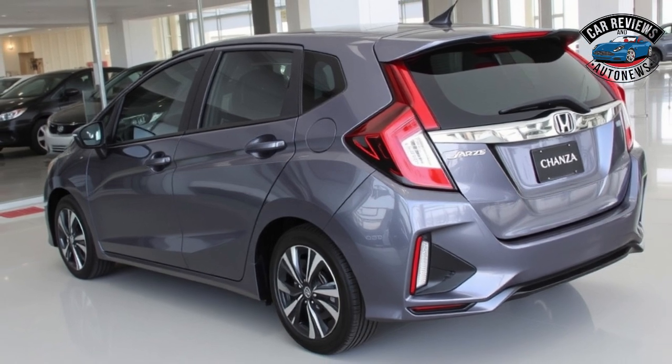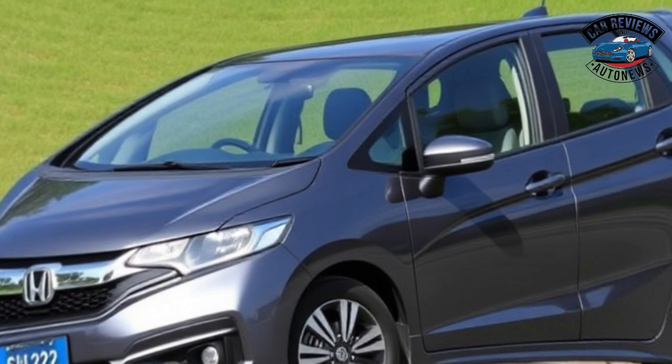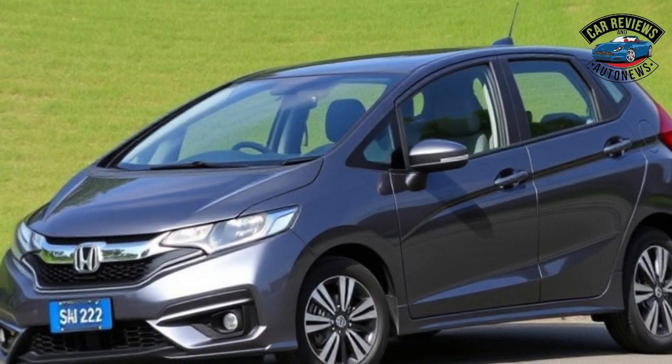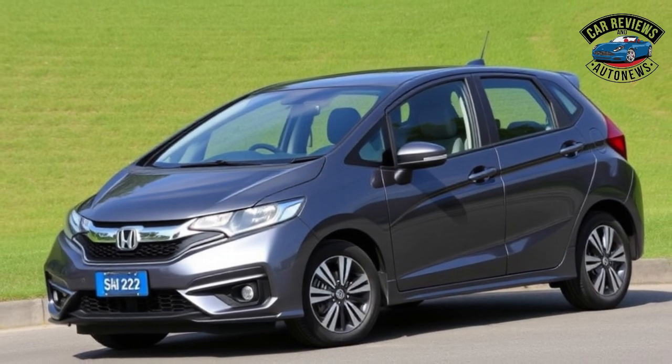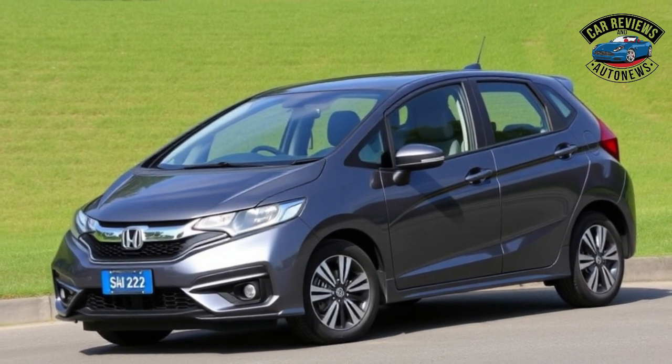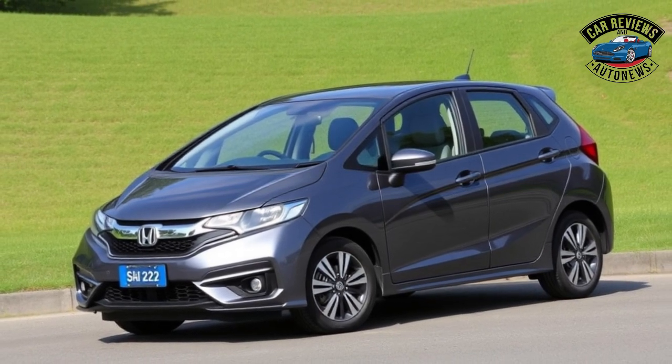Technology and Infotainment. The 2024 Jazz comes equipped with an updated infotainment system featuring a 7-inch touchscreen display, Apple CarPlay, and Android Auto compatibility. The interface is intuitive, making it easy for drivers to access navigation, music, and hands-free calling.